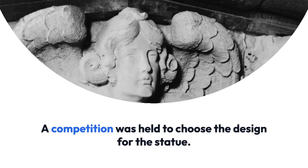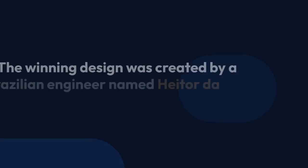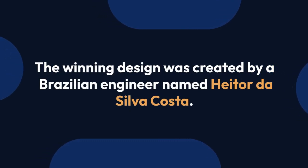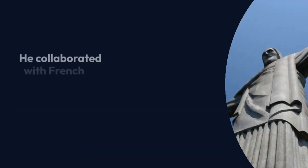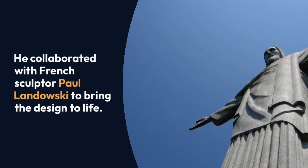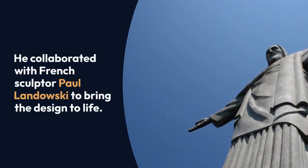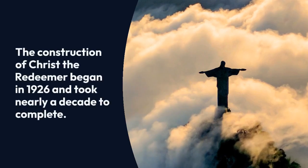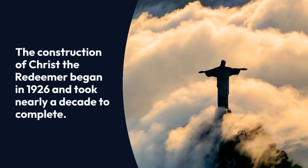A competition was held to choose the design for the statue. The winning design was created by a Brazilian engineer named Heitor da Silva Costa, who collaborated with French sculptor Paul Landowski to bring the design to life. The statue was envisioned as a symbol of peace, with open arms embracing the city of Rio de Janeiro.